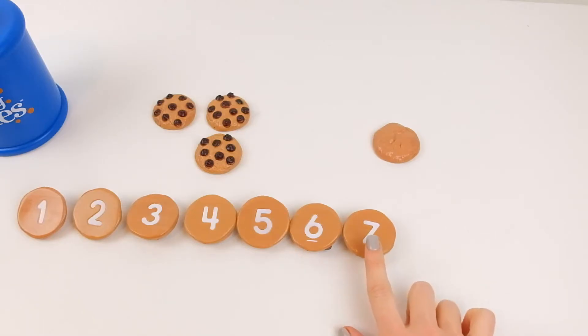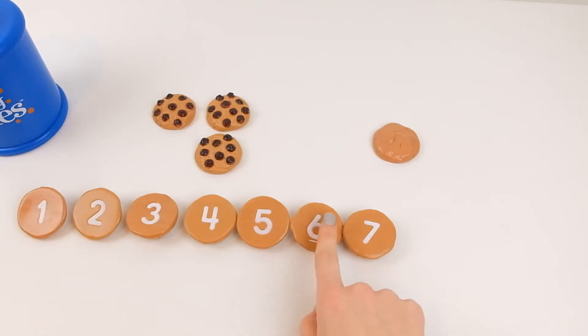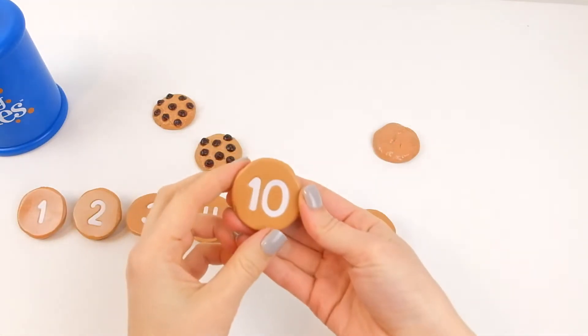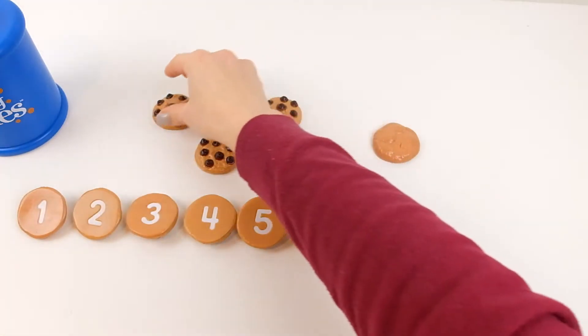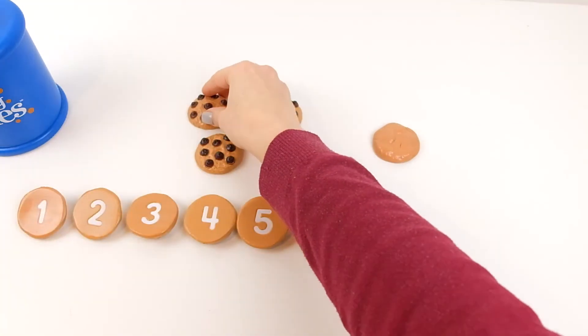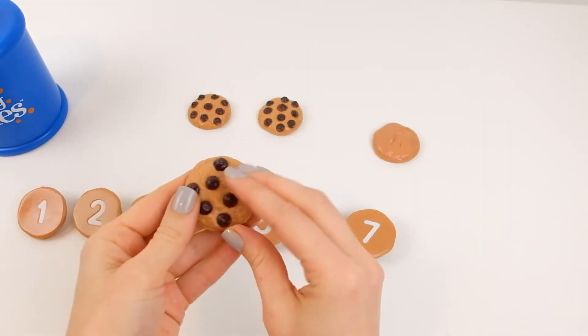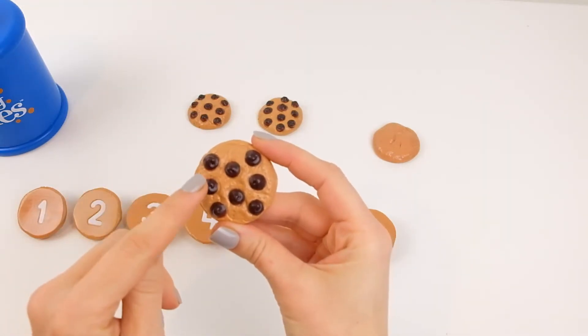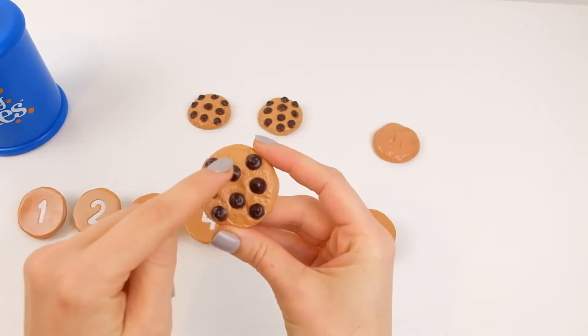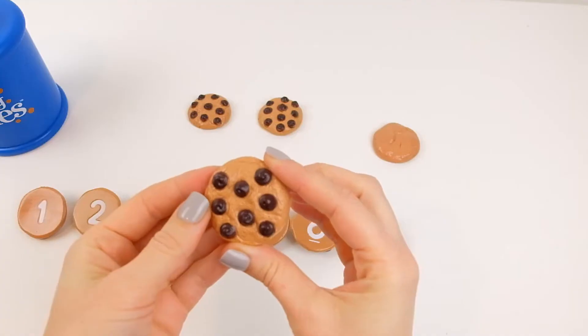The next number is... one, two, three, four, five, six, seven, eight. And after eight — is this nine? No. This is nine. Is this eight? It is! Eight. Let's count: one, two, three, four, five, six, seven, eight. Eight!